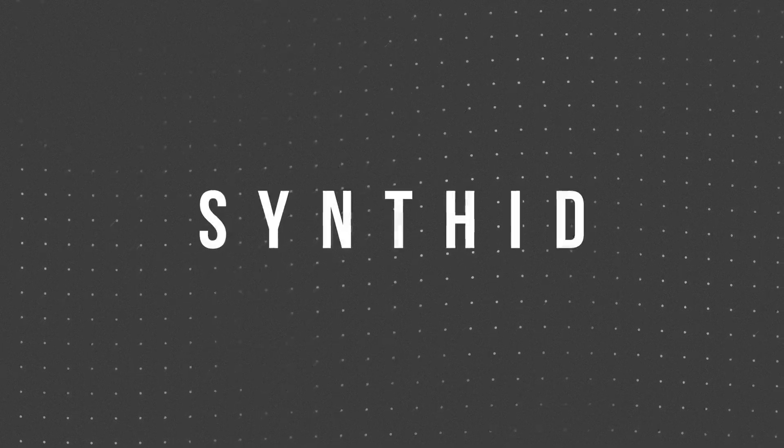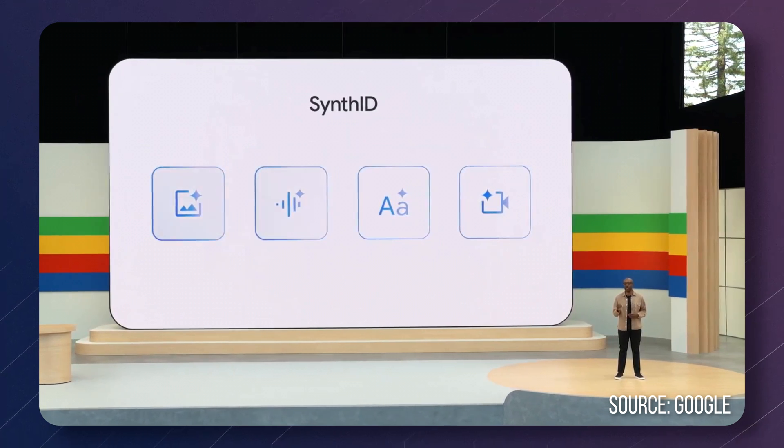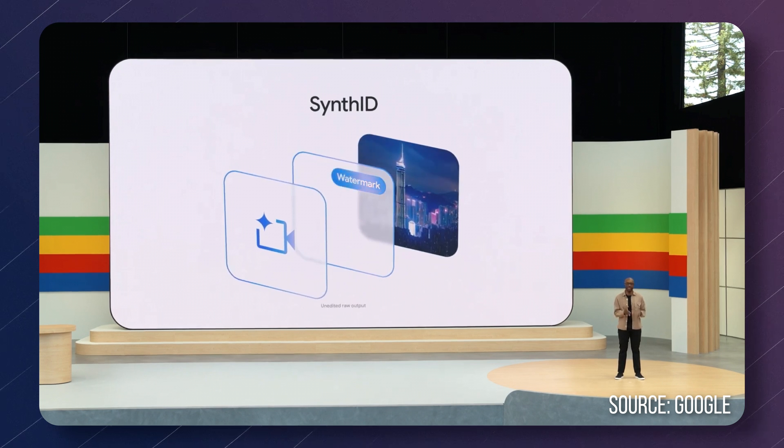Google are also making their new watermarking or fingerprinting tool to mark AI-generated synthetic media — be it videos, images, or other types — open source and available for everybody. They call this SynthID, a tool to add invisible watermarks to synthetic media. My next video is going to be about how to recognize and detect AI images, so be sure you're subscribed to not miss that.